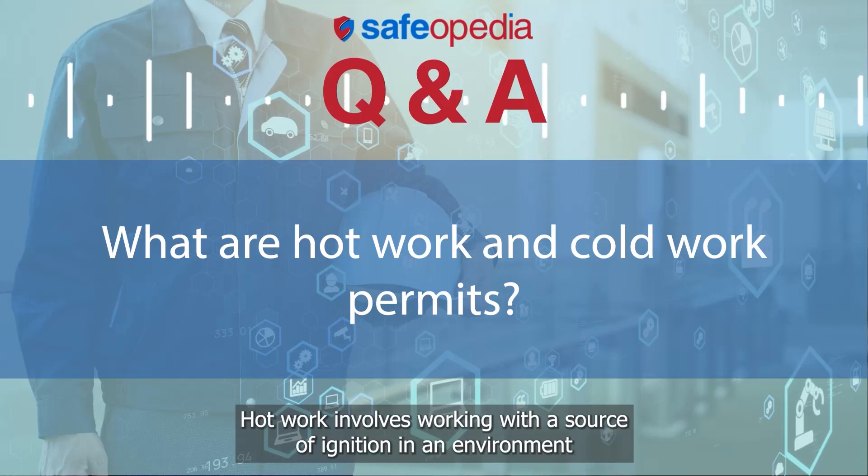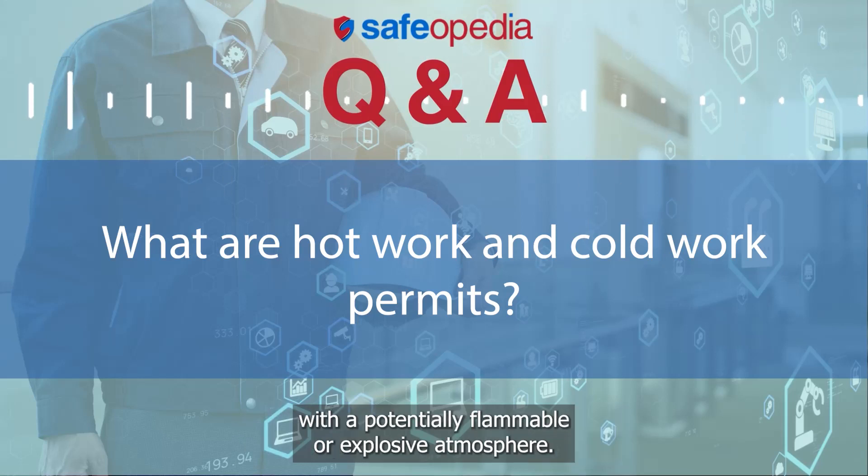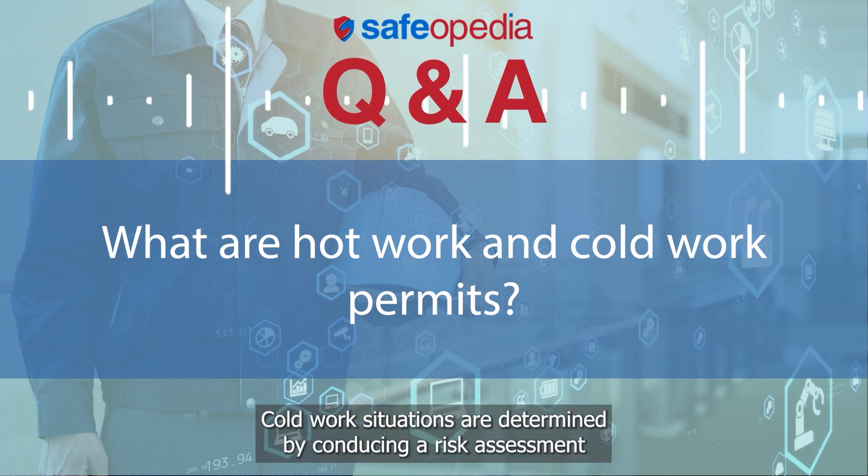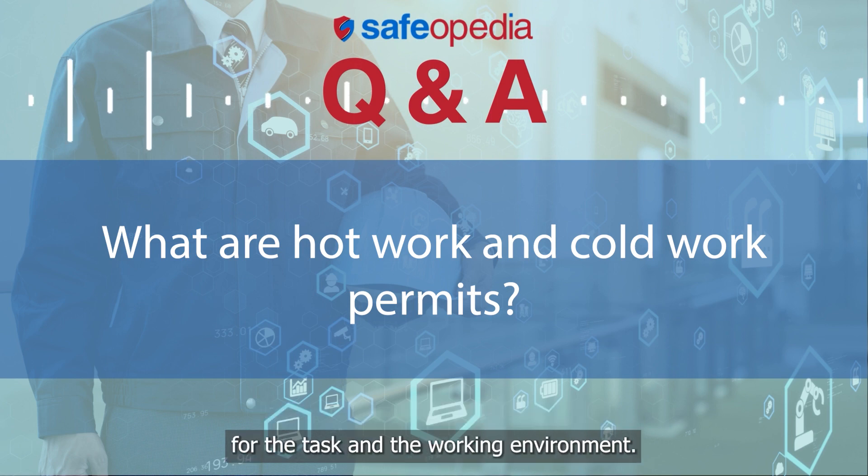Hot work involves working with a source of ignition in an environment with a potentially flammable or explosive atmosphere. Cold work situations are determined by conducting a risk assessment for the task and the working environment.